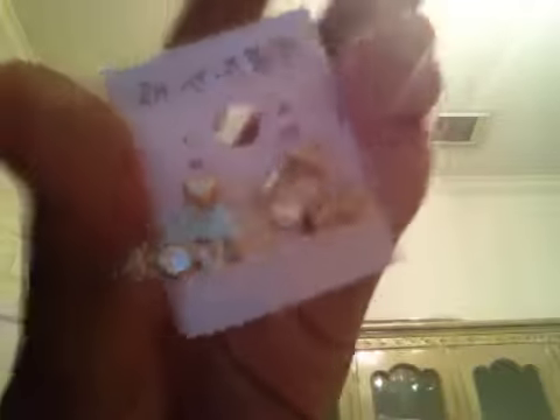Then my mom ordered this one online. These are like earrings that you put in and then from the side of your ear it says 'love' on them. It looks like they're pierced and stuff. It looks pretty awesome. It's like Asian — you can tell, it's all these Asian letters. And I have no idea how much that was for.